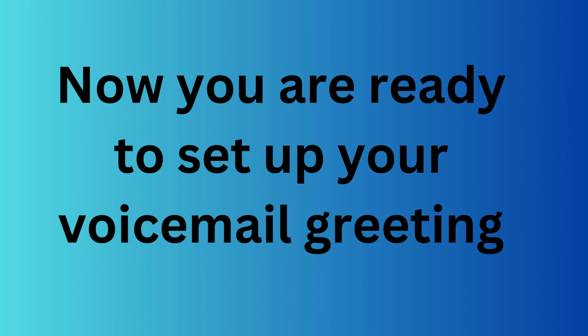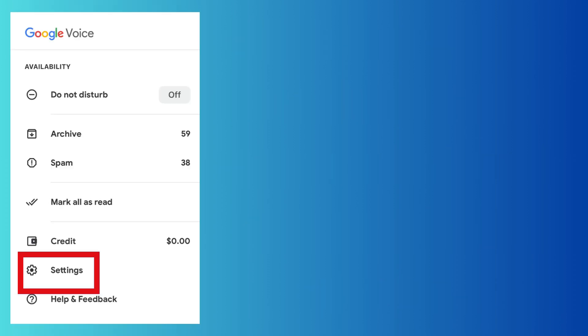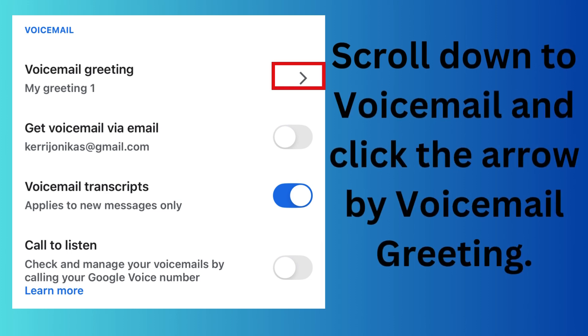Now you're ready to set up your voicemail greeting. Click the three little lines in the upper left-hand corner of the screen, click Settings, then scroll down to Voicemail and click the arrow by Voicemail Greeting.